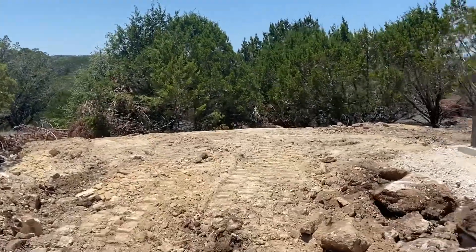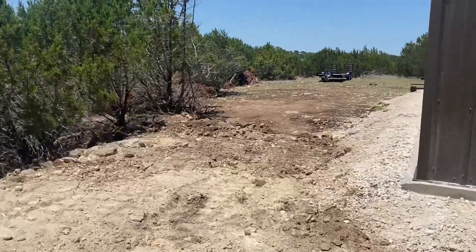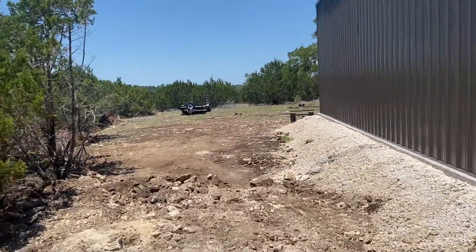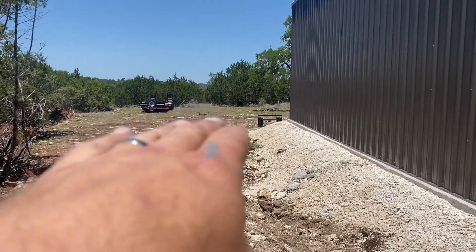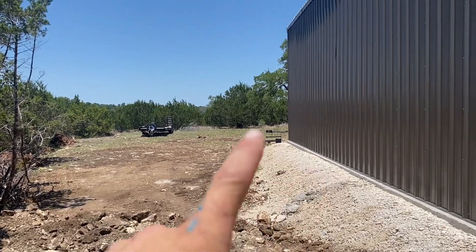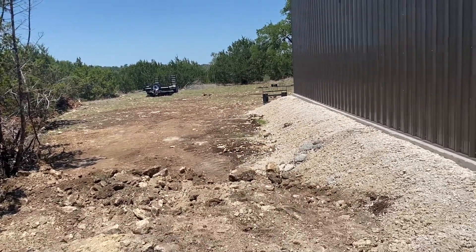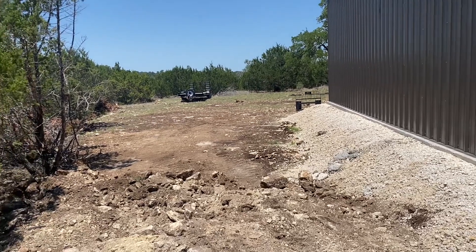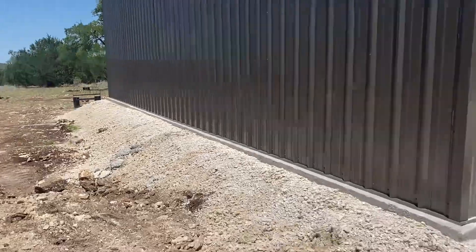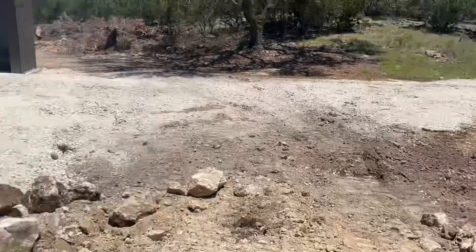We've got it raised up just to this point for right now, so I really have quite a bit of fill yet to bring in, and probably taper it off back that way down to nothing. I don't know that I planned to raise up the backside much — I just want to raise this up. This took a fair amount to get to this height. I've got a lot of dirt over here that got moved, and still got a lot to bring over.